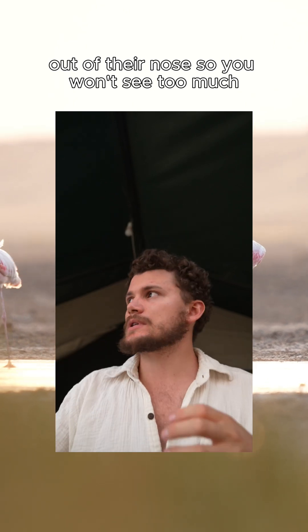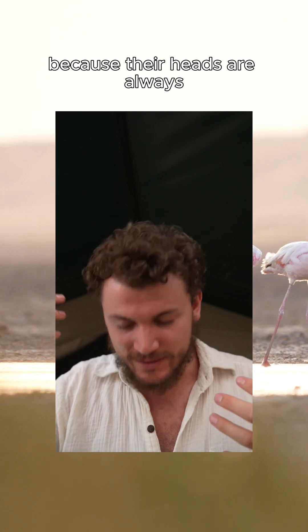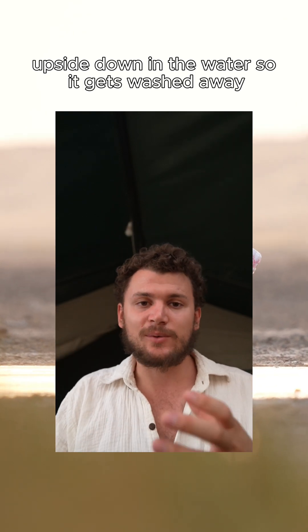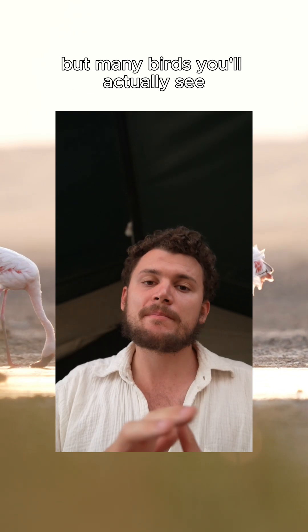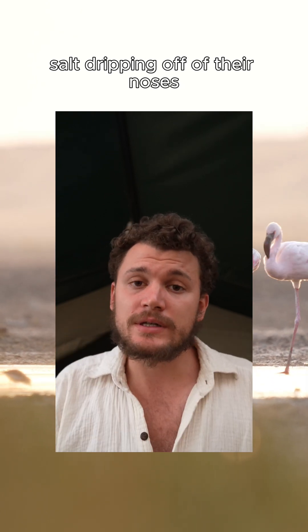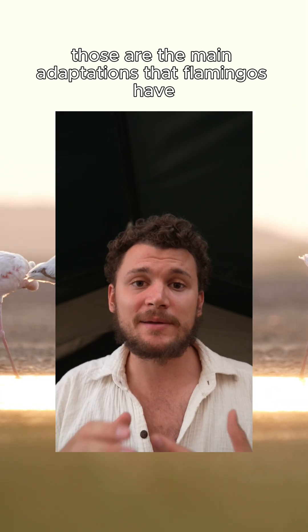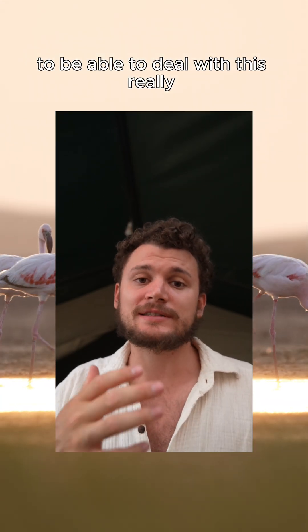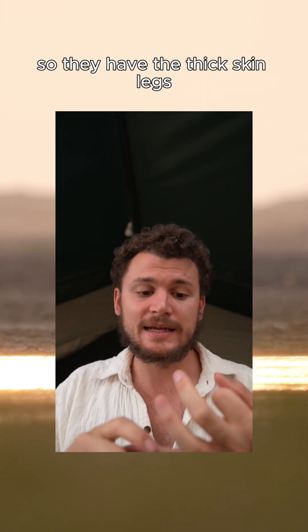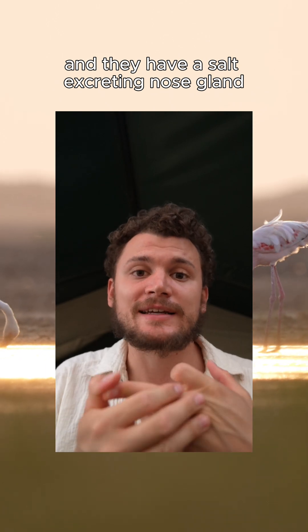You won't see much dripping from the noses of flamingos because their heads are always upside down in the water, so it gets washed away. But many birds, you'll actually see salt dripping off their noses after they've been in the water for a while, which is pretty cool. So those are the main adaptations flamingos have to deal with this really toxic environment: thick skin on their legs, waterproof feathers, and a salt-excreting nose gland.